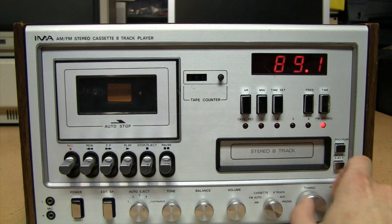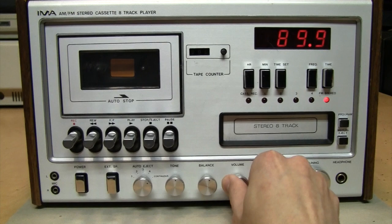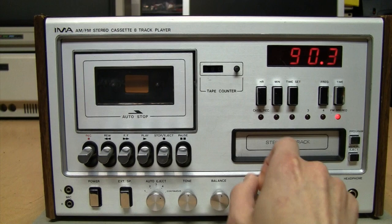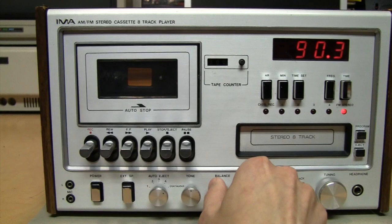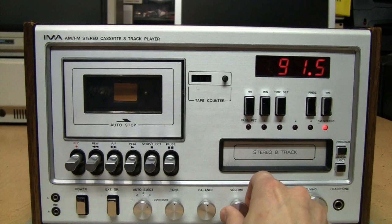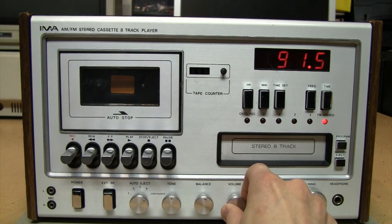It can get surprisingly loud and also has a tone control. The reception is surprisingly good today — normally it's not that great. It's just using a clip to use the power cord as the FM antenna.